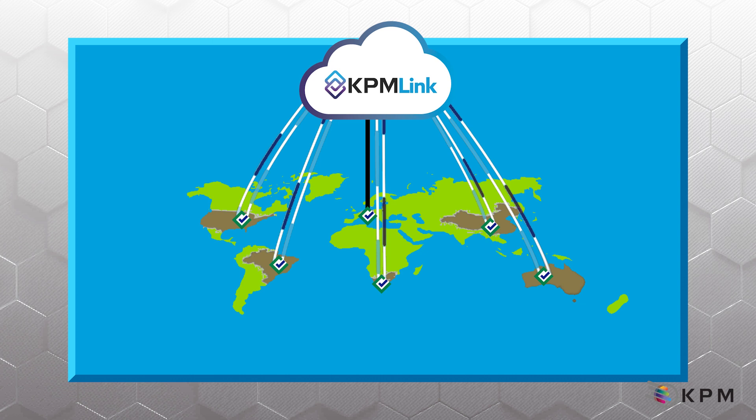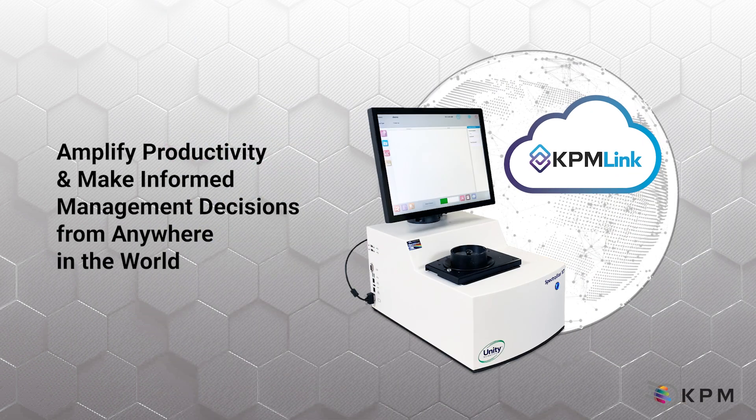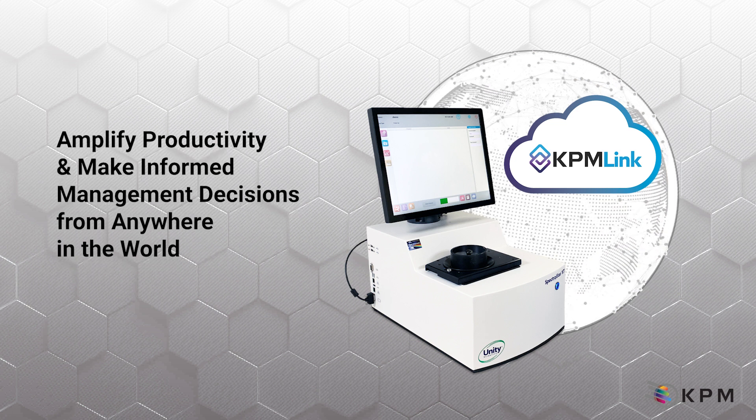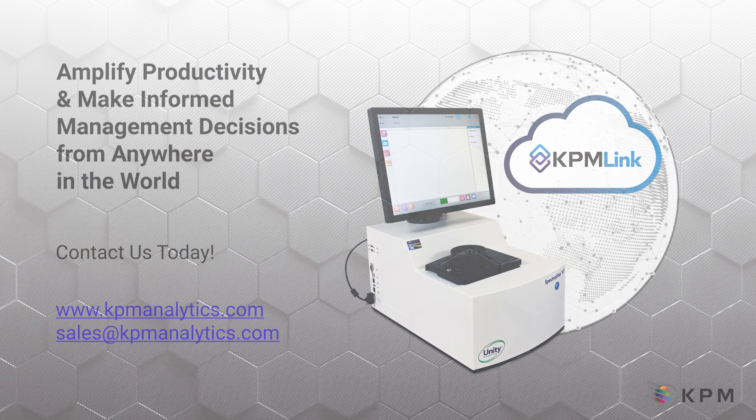KPM-Link is a powerful and easy-to-use global management software to help Spectrastar XT Analyzer users improve the productivity and profitability of their organization, reduce costs and errors, and deliver on your promise of top-quality food products to your customers. Amplify your company's productivity and make informed management decisions from anywhere in the world with KPM-Link. Contact your KPM Analytics sales representative today.